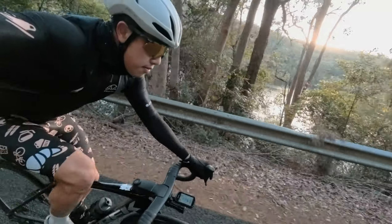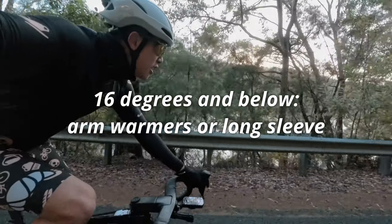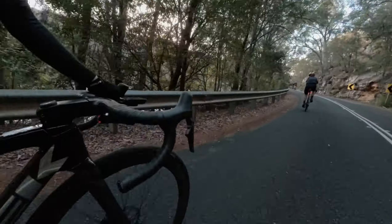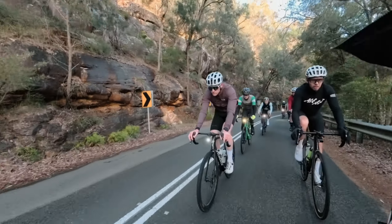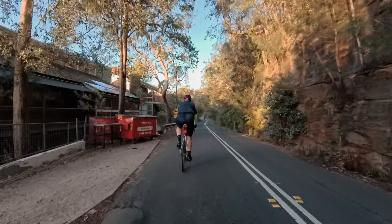My first rule: below 16 degrees is when I start considering arm warmers. Sometimes I wear just a long sleeve jersey — I find those are really good — but usually arm warmers are great because you can keep them on at the start of the ride and then take them off when you need to, stow them in the back pocket, or even tie them around your handlebars.